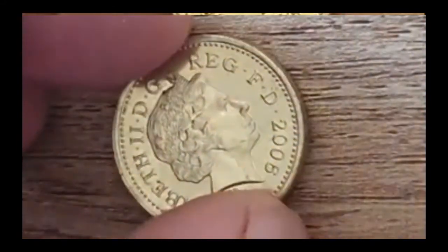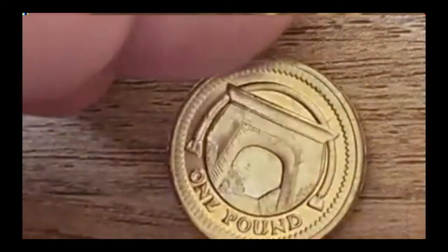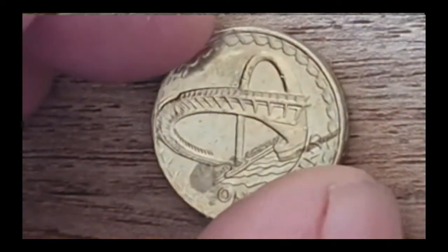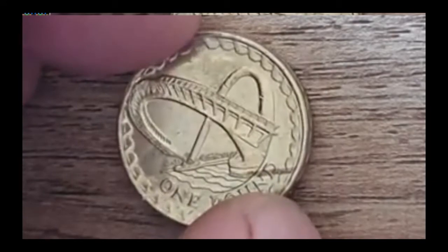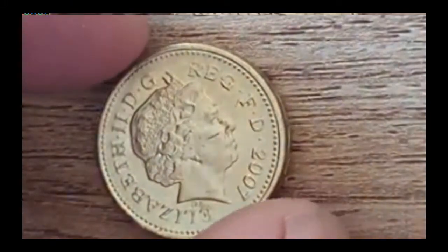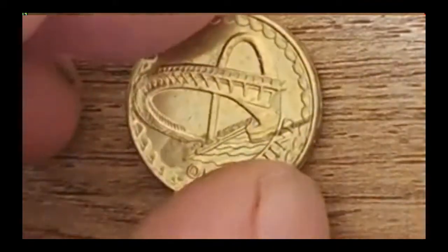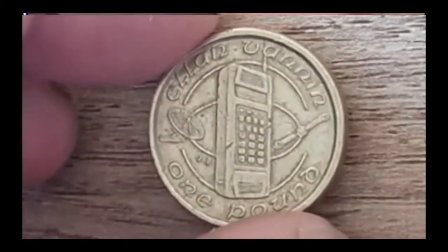I don't know — it looks quite like a fire duct. I'm sure somebody would tell me if I'm wrong. And then the last one — there's another bridge of some description. That's 2007. So they're all UK, with the exception of the mobile phone one which was the Isle of Man. I just thought it was quite a cool one.